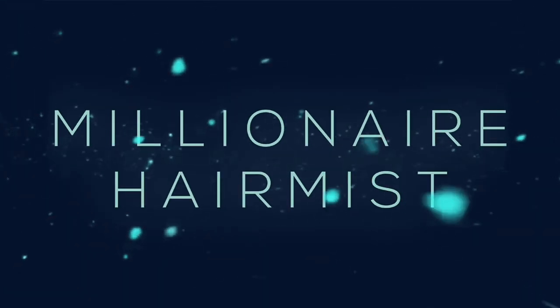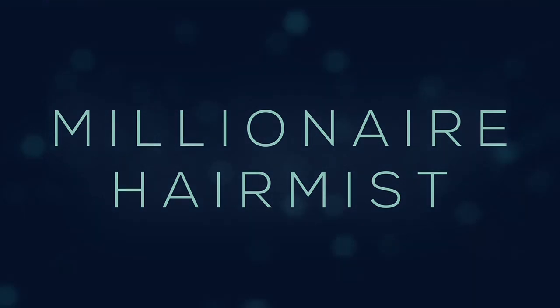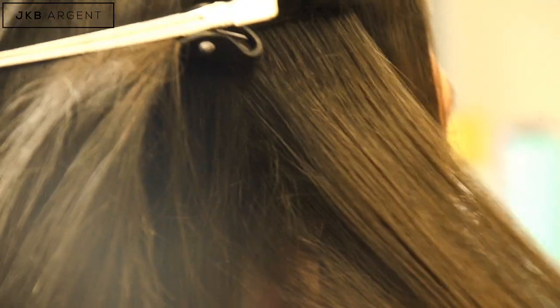Hi, my name is Jaz and I've created Millionaire Hair Mist. It's a lightweight hair styling product. I decided to make something that's natural and organic. I wanted something that will penetrate my hair shaft and help moisturize it from the inside out, and will be a basic foundation for my hair so I can then style on top of it.